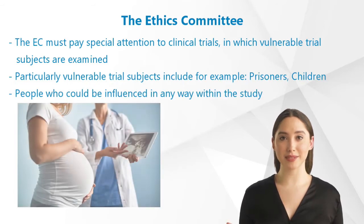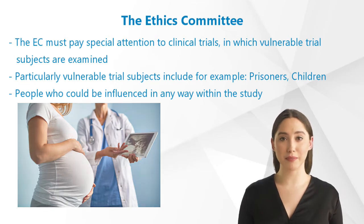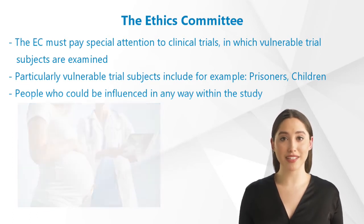The Ethics Committee must pay special attention to clinical trials in which vulnerable trial subjects are examined. Particularly vulnerable trial subjects include, for example, prisoners, children of study nurses, medical students, etc. — those people who could be influenced in any way within the study.